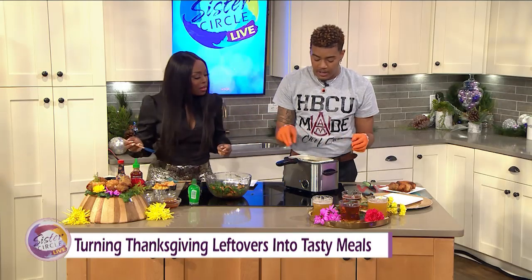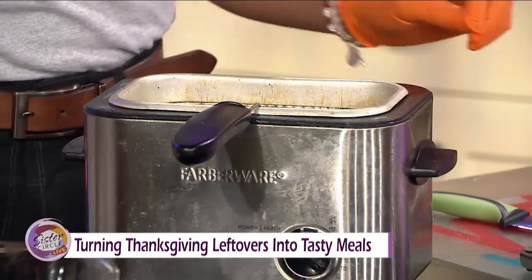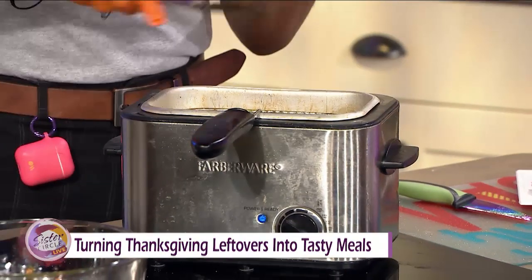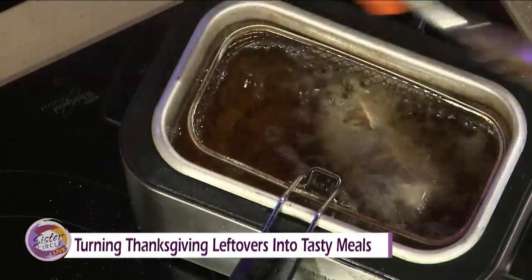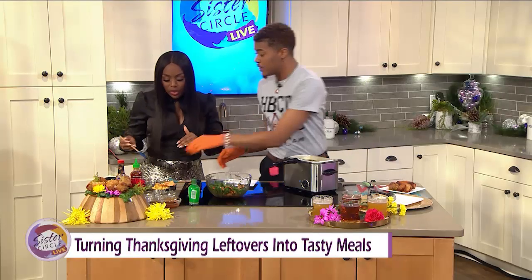You drop it right into a deep fryer — preheat it. How long would you let this cook for? Typically about three to five minutes. But since we're on TV, we have some done. I'm going to let it sit in there for about three to five minutes. I love that. And then we can move on to the soul roll. Let's go to the other one — a soul roll.